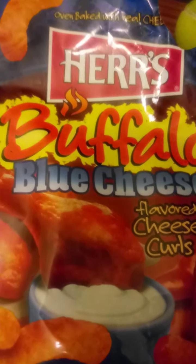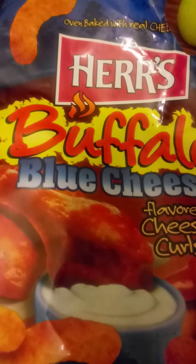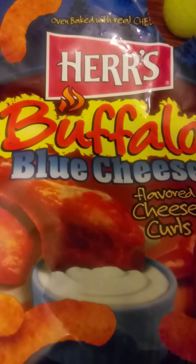Getting cheese dust all over my hands got me in slight trouble with my aunt and my mother. These don't taste like buffalo chicken wings, but I did taste a little bit of celery salt and I did taste the blue cheese. Because of the cheese dust getting all over my hands, I will not buy this again — but these are a good equivalent to standard cheese curls if you can find them in the store. Thanks for watching, and I'll see everybody in the next video.